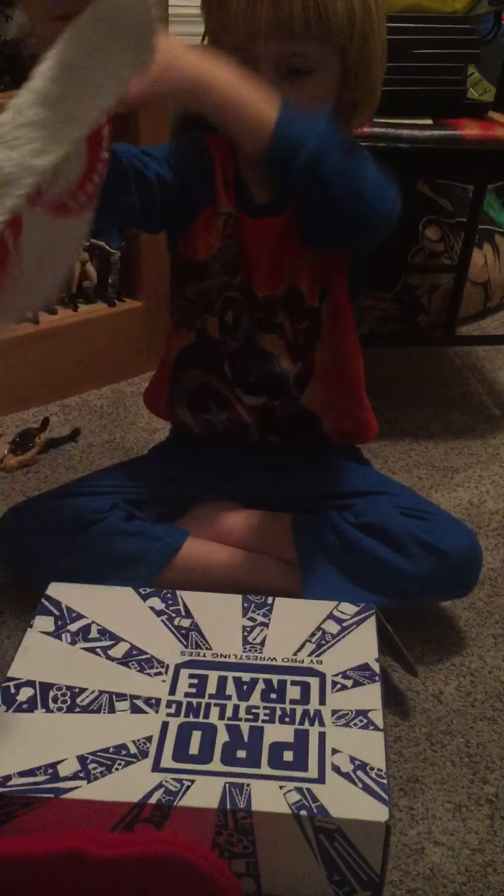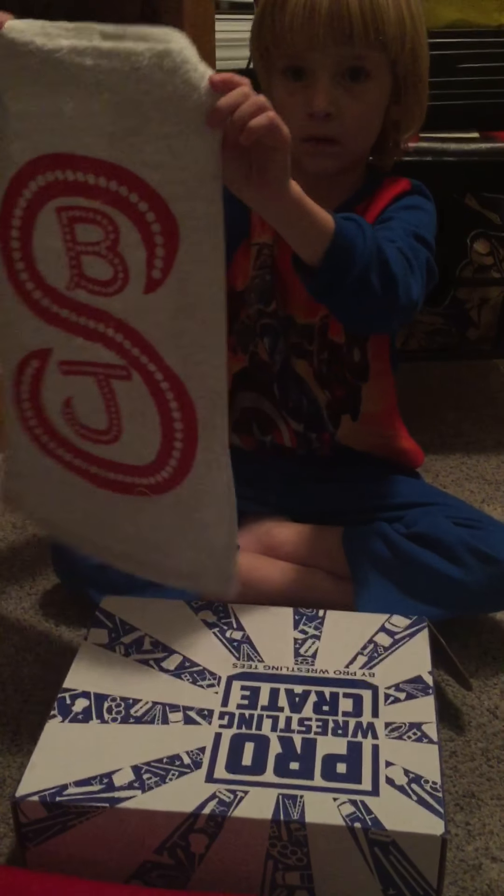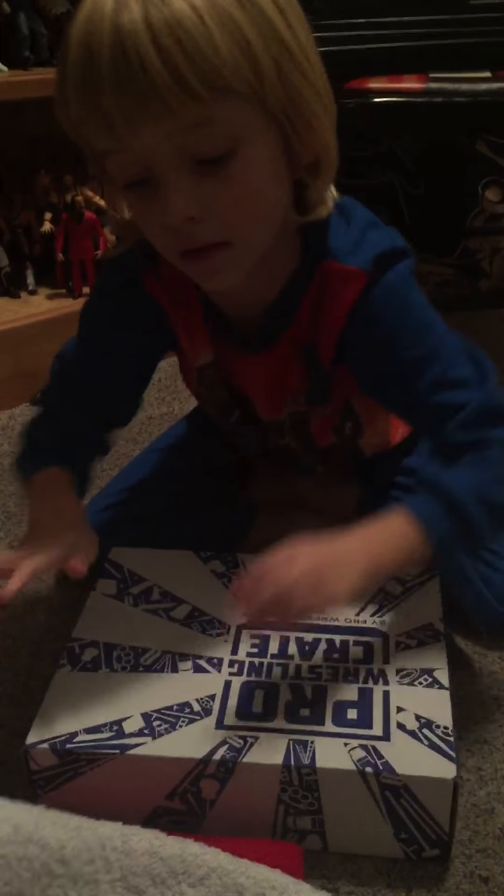We got a towel. It says BJ — Big John Stud. Big John Stud.